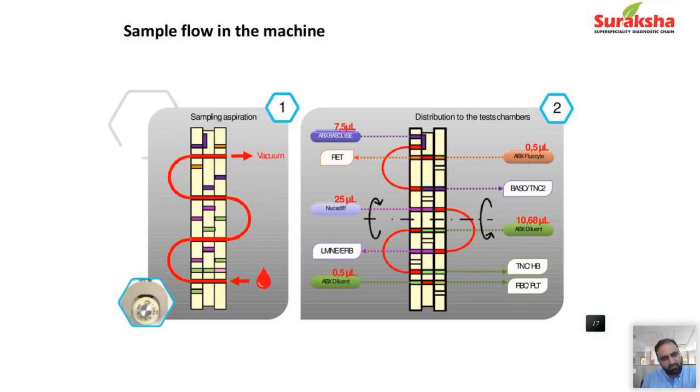What happens inside a machine is similar across all types. Some of the aspirated sample goes into an RBC and platelet chamber for counting RBCs and platelets — giving MCV, RDW, MPV, and counts. Another part goes into a lysis chamber where cells are lysed, total WBC count is done, and hemoglobin estimation is performed. This is the three-part. Going further, another part goes into a separate chamber giving the scattergram or WBC differential — that would be your five-part analyzer. If you have a reticulocyte channel, some sample goes there as well, depending on the machine.